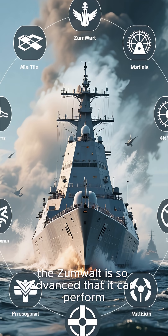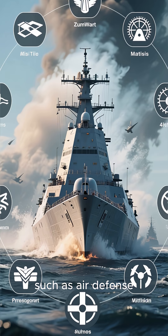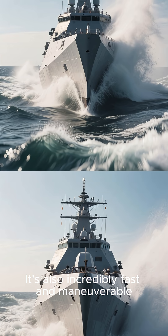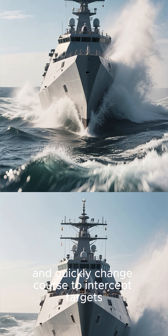The Zumwalt is so advanced that it can perform many missions traditionally carried out by other types of vessels, such as air defense, anti-submarine warfare, and even intelligence gathering. It's also incredibly fast and maneuverable, able to reach speeds of up to 30 knots and quickly change course to intercept targets.